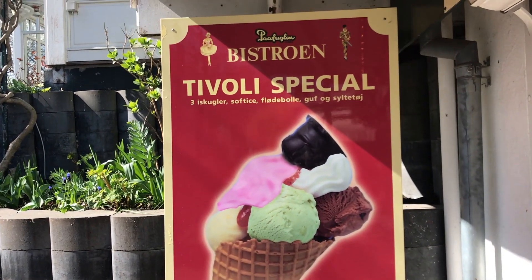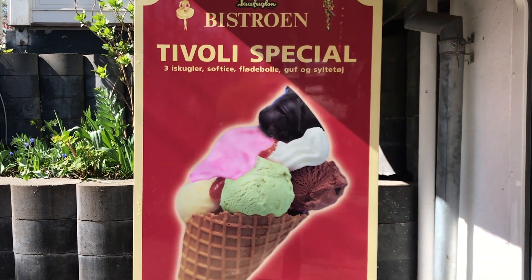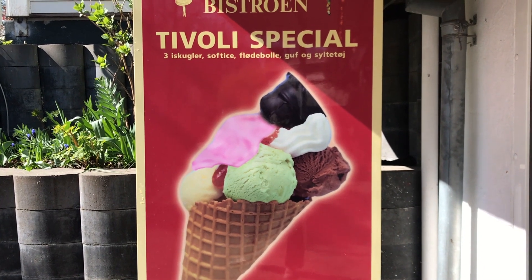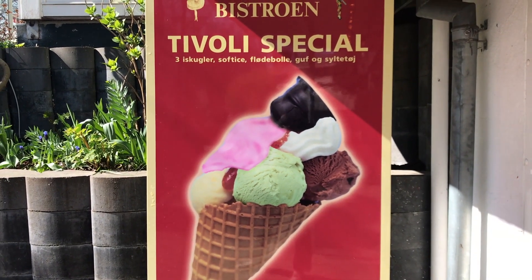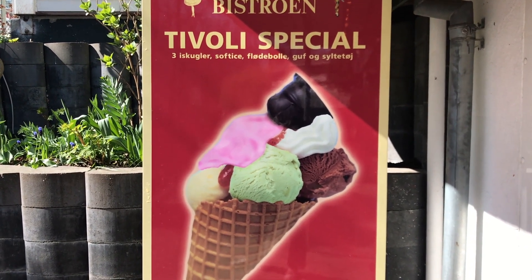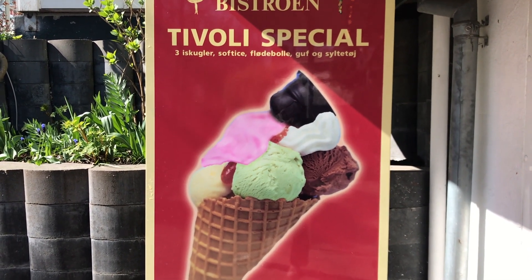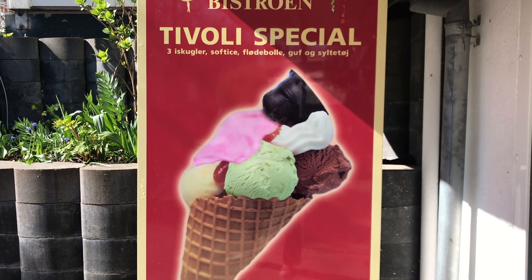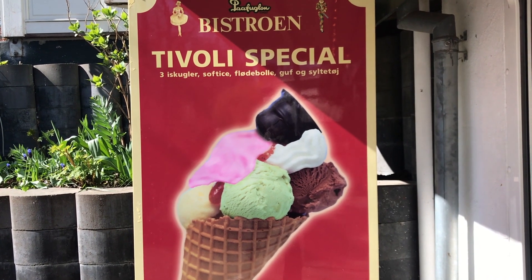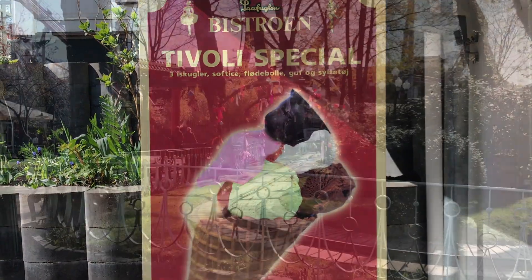There are plenty of opportunities to get sugary things around the park - candy floss, lollies, that kind of thing. But at the ice cream places you'll see what they call a Tivoli special: a waffle cone with three scoops of ice cream, a flødebolle on top - which is like a marshmallow covered with chocolate - plus guf, which is that foamy pink stuff, and jam, cream, and soft ice. It's quite spectacular on the calories but it really beats a 99 with a flake!